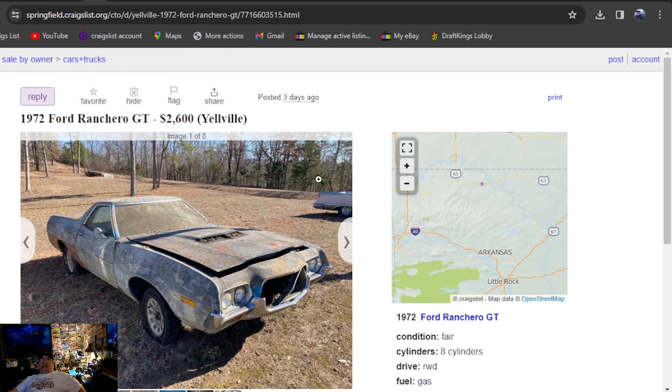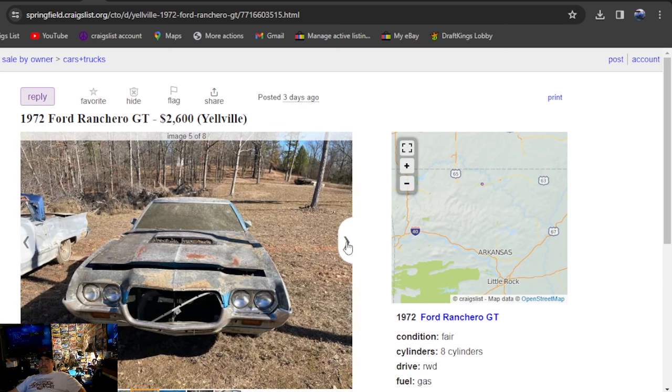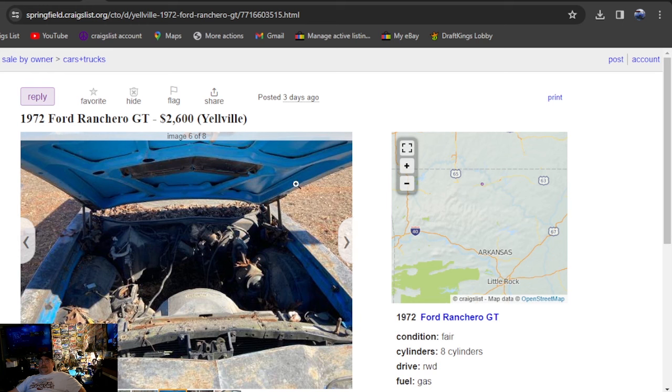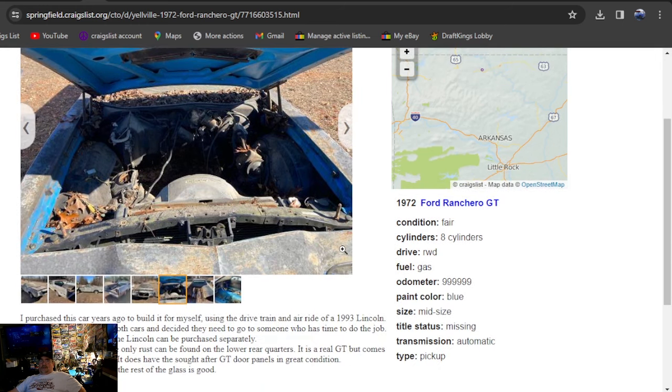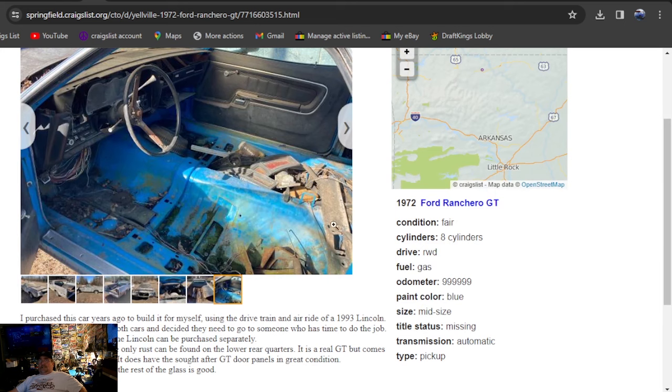Back to Craigslist — 1972 Ford Ranchero GT, $2,600, listed three days ago. I love the hood — a badass hood on this one. Back bumper's all crushed up, missing the grill. I like the baby blue too — this was a cool car, it's in Arkansas. Purchased the car years ago to rebuild with air ride or something. The windshield is toast, but it's got the rear GT door panels in good condition. Title status missing.